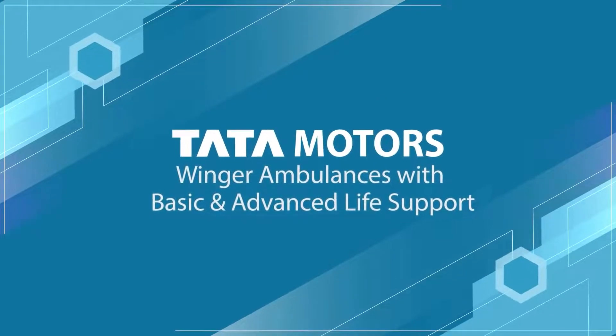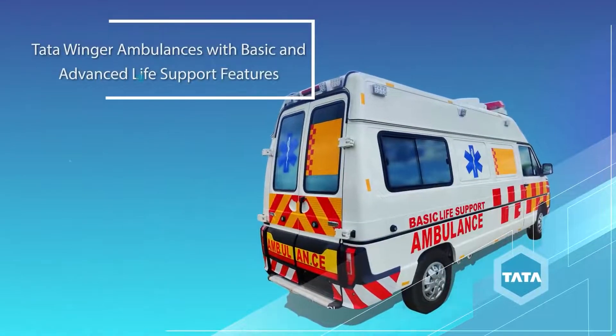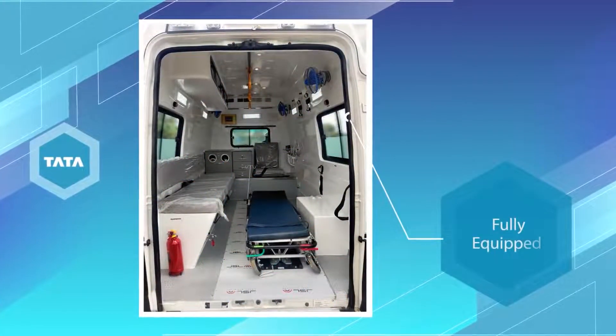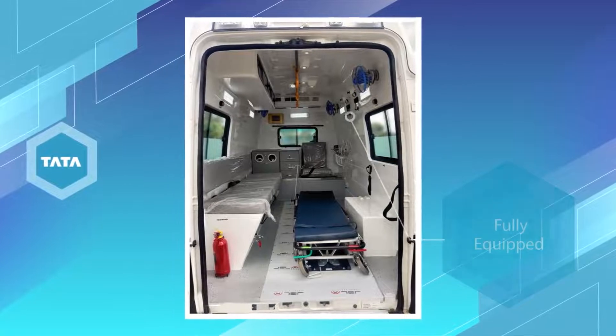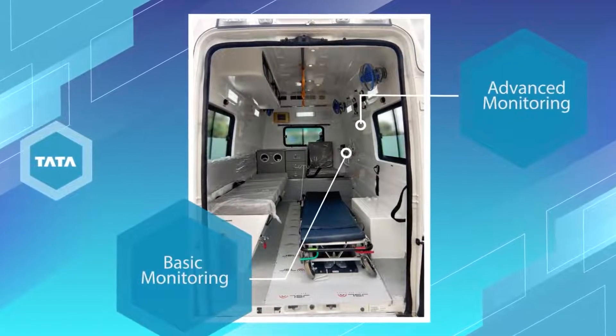Presenting the Tata Winger ambulances with basic and advanced life support features — an ambulance designed to save lives by being fully equipped for transportation of emergency patients requiring basic as well as advanced monitoring.